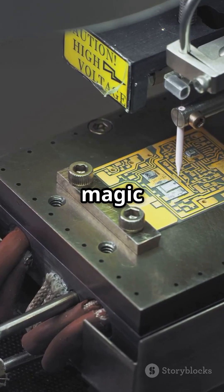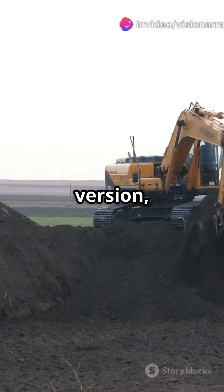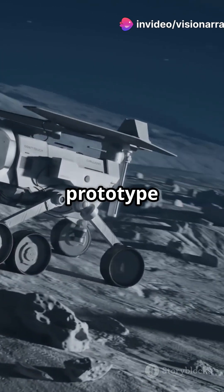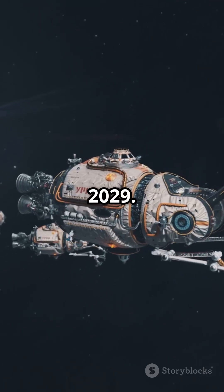Interlune's got a four-step process: excavate, sort, extract, and separate. They've tested a smaller version, nailed it, and now the full-scale prototype is ready to roll. With backing from NASA and the DOE, they're set to start supplying by 2029.